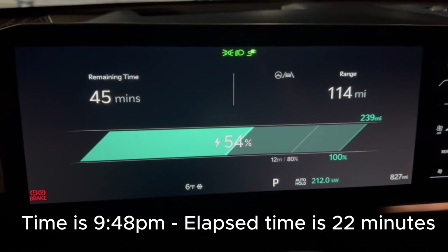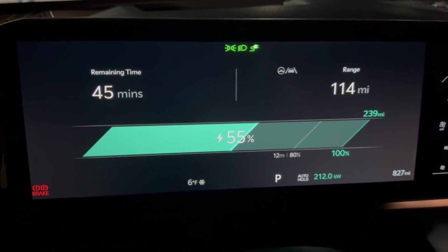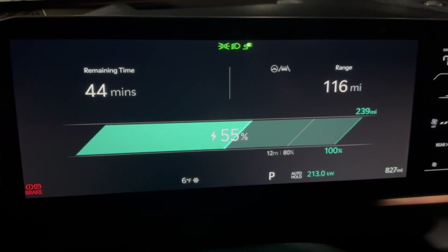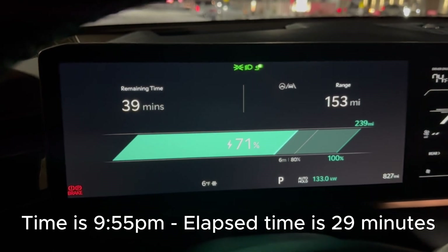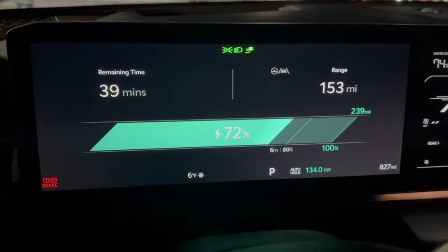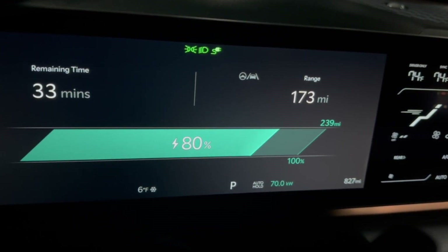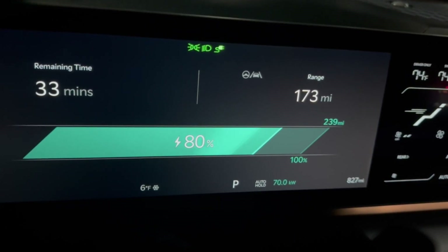We're at 54% and it just ramped up to 212-213 kilowatts — it hit that rate around 53% as the battery warmed up. Now rocking and rolling. Checking in at 70%: it was holding around 170 kilowatts until 70%, then dropped to 133 kilowatts. We're at 80%. It's six degrees out and usually around this point there's a little dip while the system rebalances — let's see if that happens.